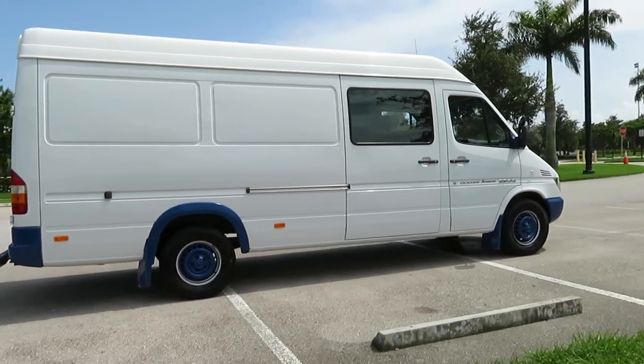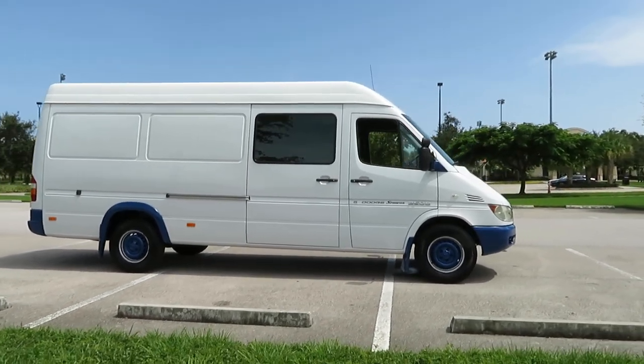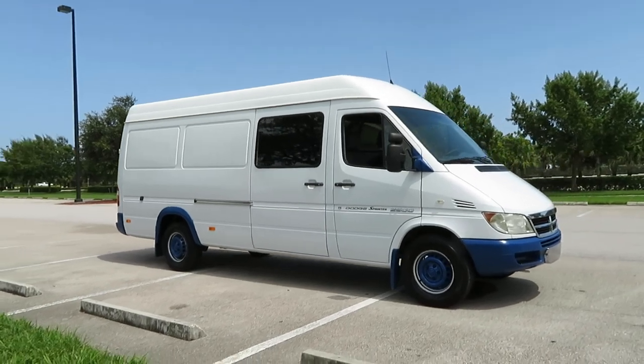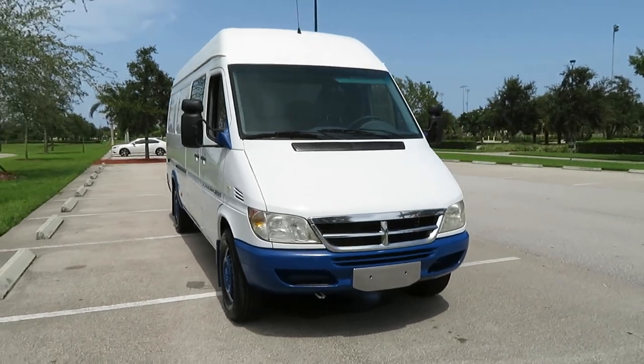There are many extensive service records done on this vehicle. It is very, very well kept. Give us a call at 954-561-2499.